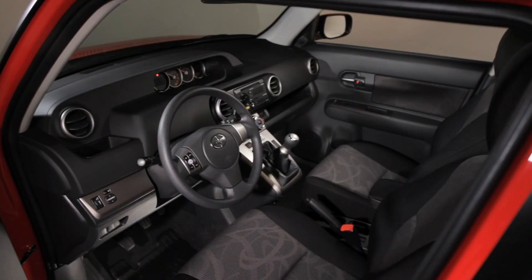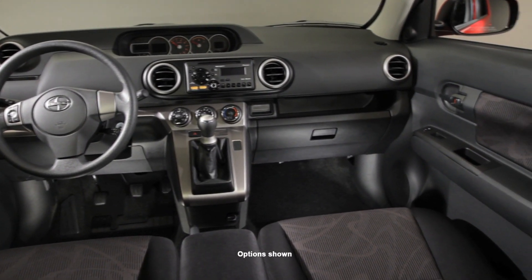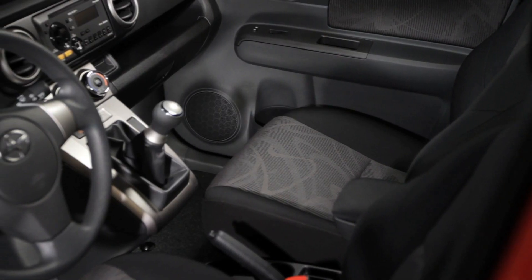The XB's interior is a relaxing and roomy personal space. The design reflects the XB's body design — it's linear, clean, and simple. With luminescent metallic accents, the gauge pod is the visual centerpiece of the XB's interior.